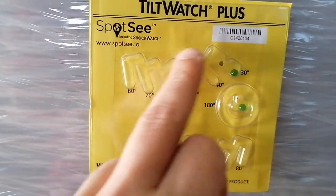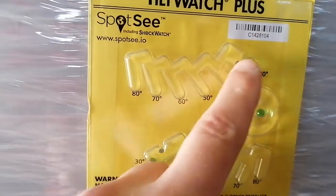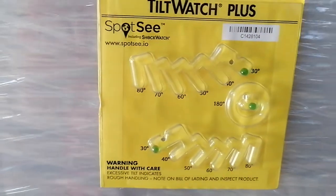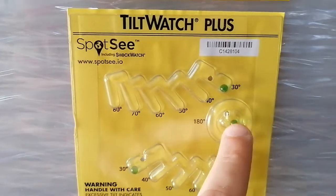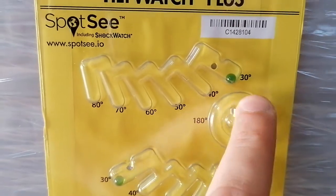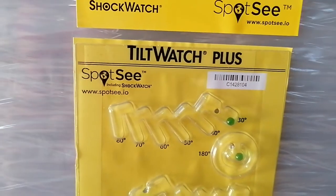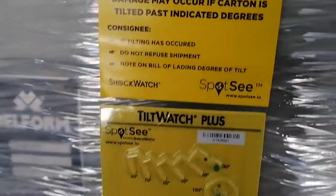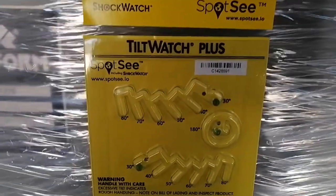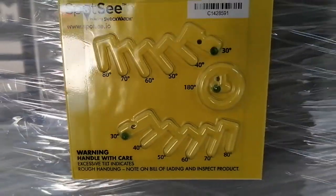We have one of these plastic pieces for tilting forwards and one for tilting backwards — both set at 30 degrees. We also have one for 180 degrees, so if somebody rotates the box it will trigger. We have 30 degrees on this side and also on the other side of the carton, so any tilt beyond 30 degrees will be indicated on this plastic piece.